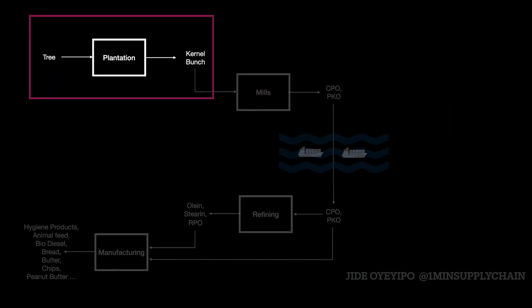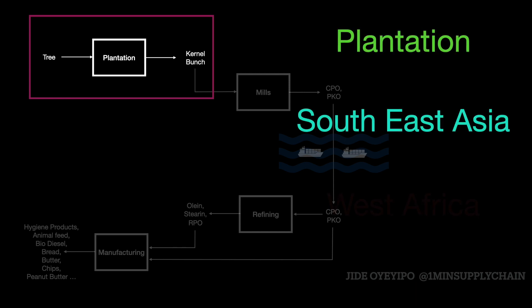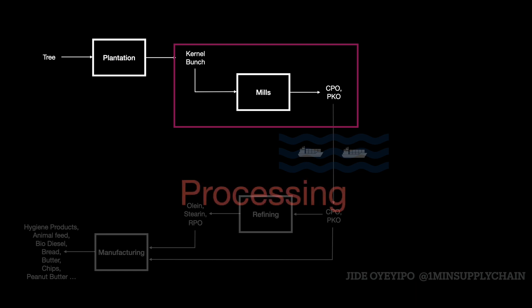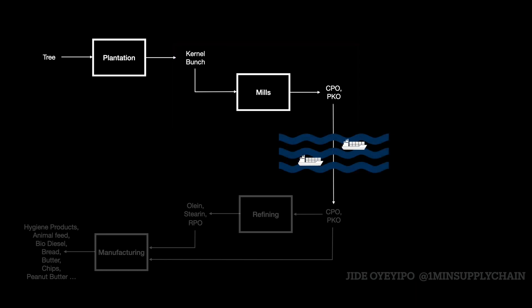First, we have the production stage. This could be in a plantation in Southeast Asia or in West Africa. The input is a tree planted and the output is the kernel bunch. The next stage is processing. This stage takes in the kernel bunch and outputs palm oil. Then the palm oil is shipped by sea to the manufacturers.